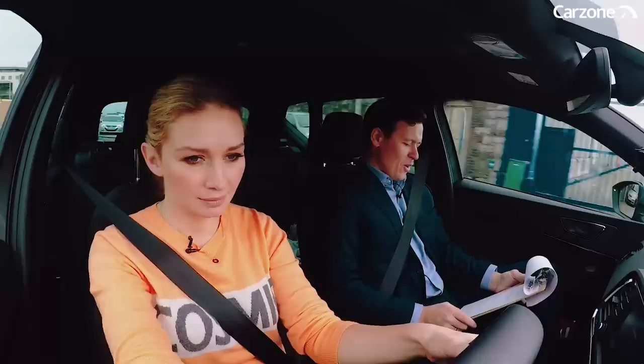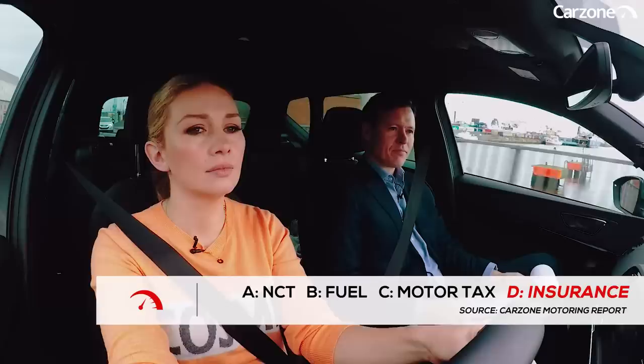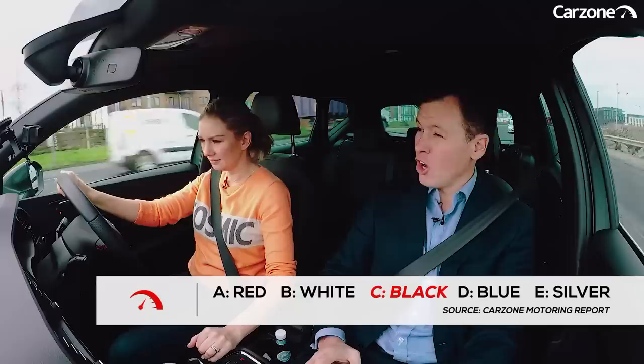I'm so torn between hatchback and SUV. Second question — this is a survey of people: what was Irish drivers' highest financial concern? Car insurance, because it has increased so much. Yes. Two for two.